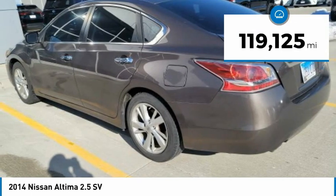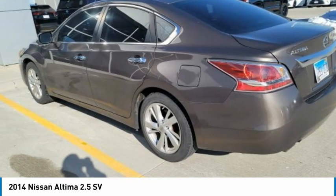This vehicle has less than 120,000 miles. Here are some of this vehicle's great options.